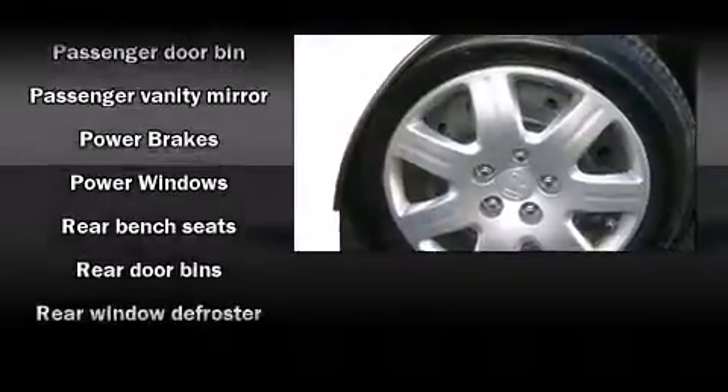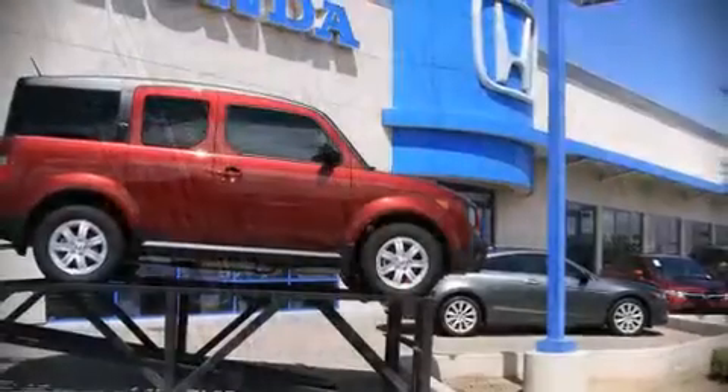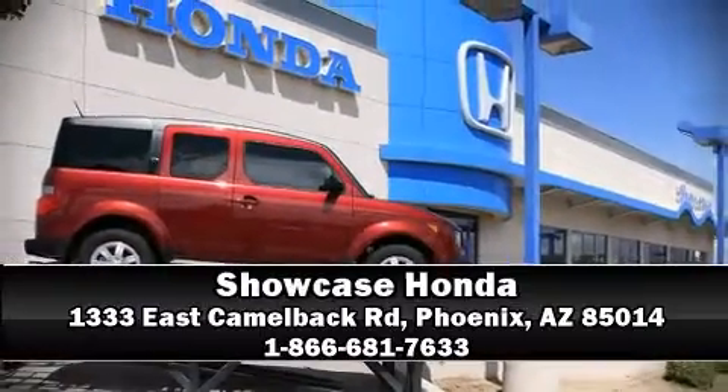ABS brakes round out the safety package. This car was designed with safety in mind, allowing you to drive with even greater assurance. Please don't hesitate to give us a call.